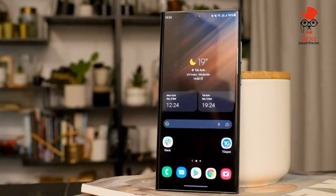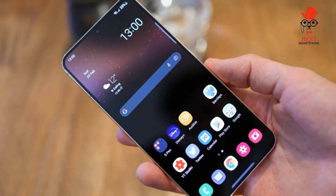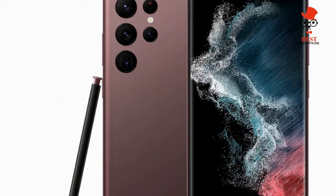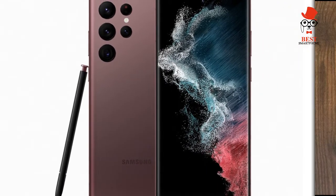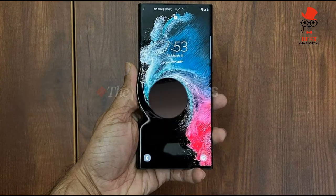Samsung just upped the ante for display quality with the Galaxy S22 Ultra. As before, you get a dynamic 120Hz refresh rate, which made for smooth scrolling during our hands-on time, and there's a 240Hz touch sampling rate that gamers should appreciate.